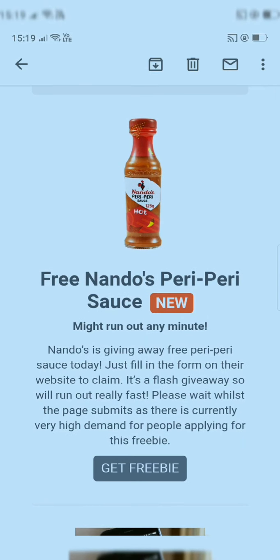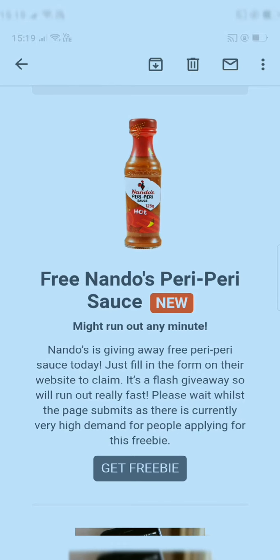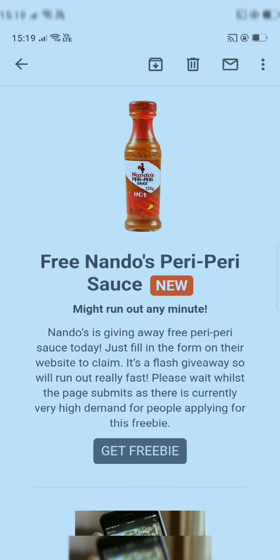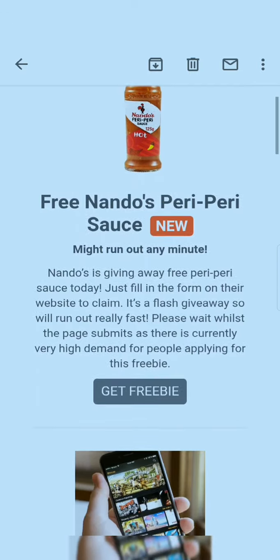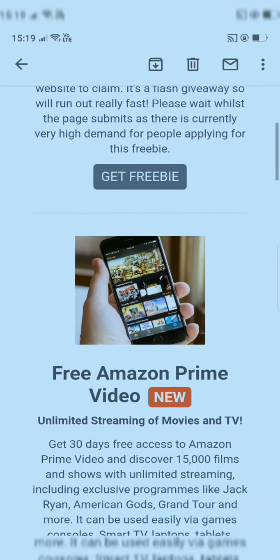There is so much demand for this free product. If you want to get this deal, I've given a link in the description box. Let me also show you another product that is free.